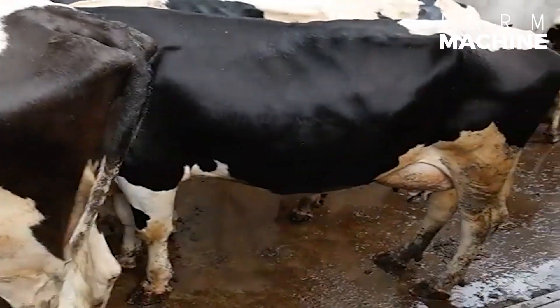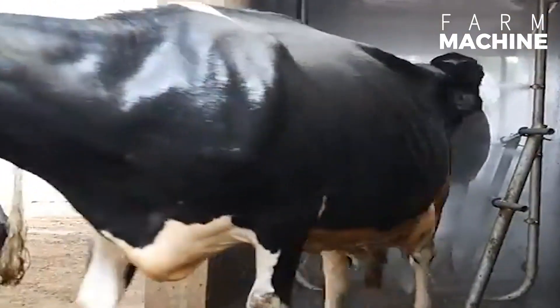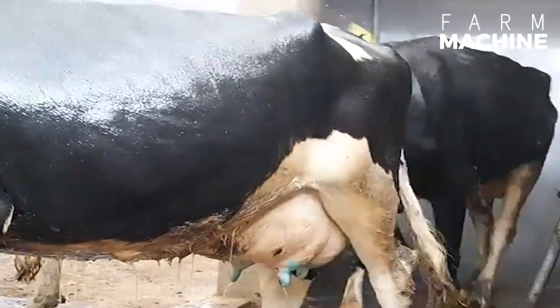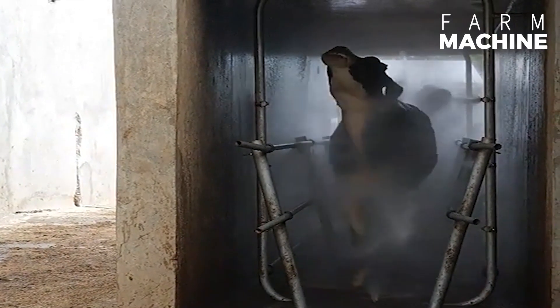In the realm of pest control, the cow spray race takes center stage. This tunnel-like structure efficiently applies insecticides or acaricides to cows as they pass through, ensuring safe and thorough treatment.